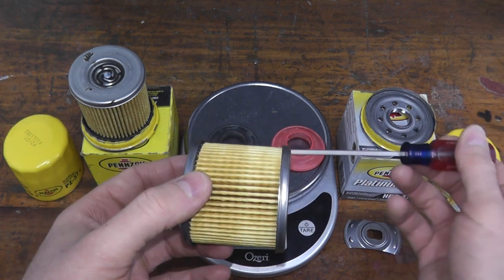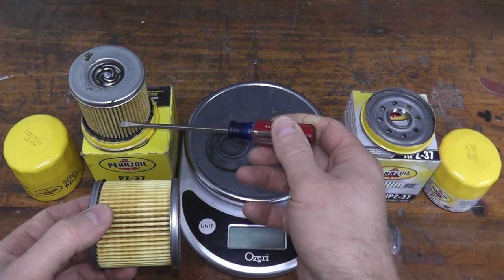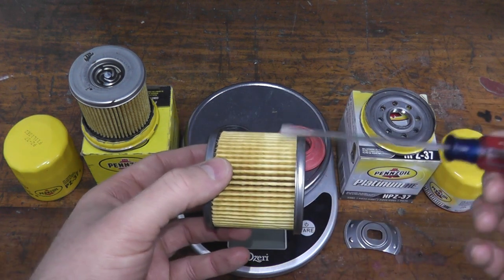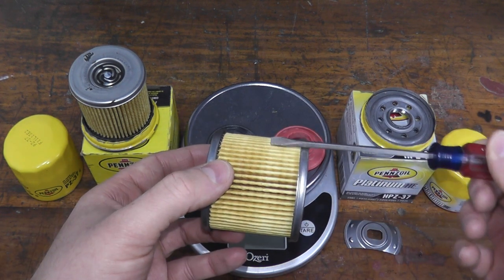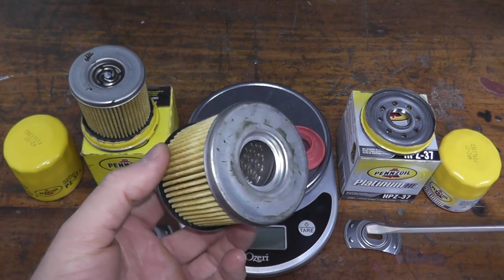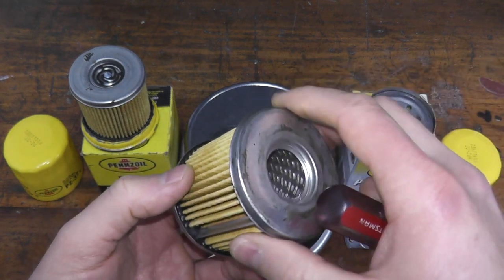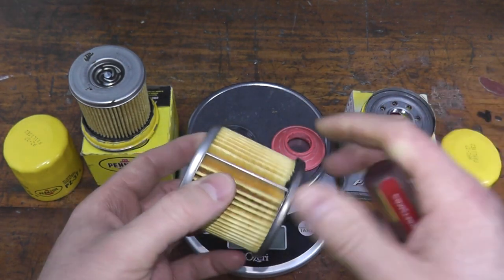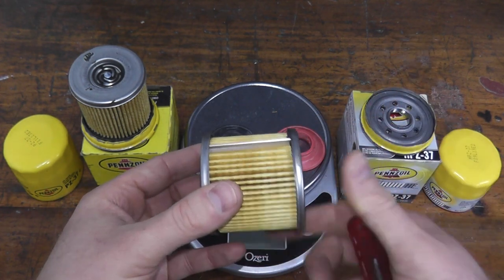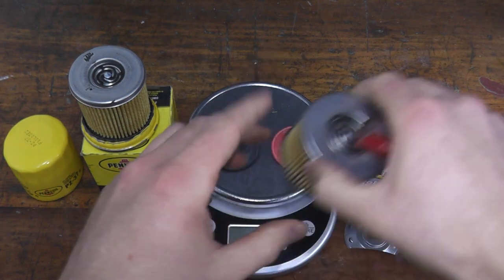The difference really comes down to the media. The standard filter uses a blended media of cellulose, possibly with fiberglass. The Platinum uses a blend of synthetic and cellulose, giving it 99% efficiency and the ability to hold up to 10 grams of dirt. Both filters share the same end caps, same metal center tube, and same bypass valve — it's just the higher-quality media you're paying for on the Platinum.